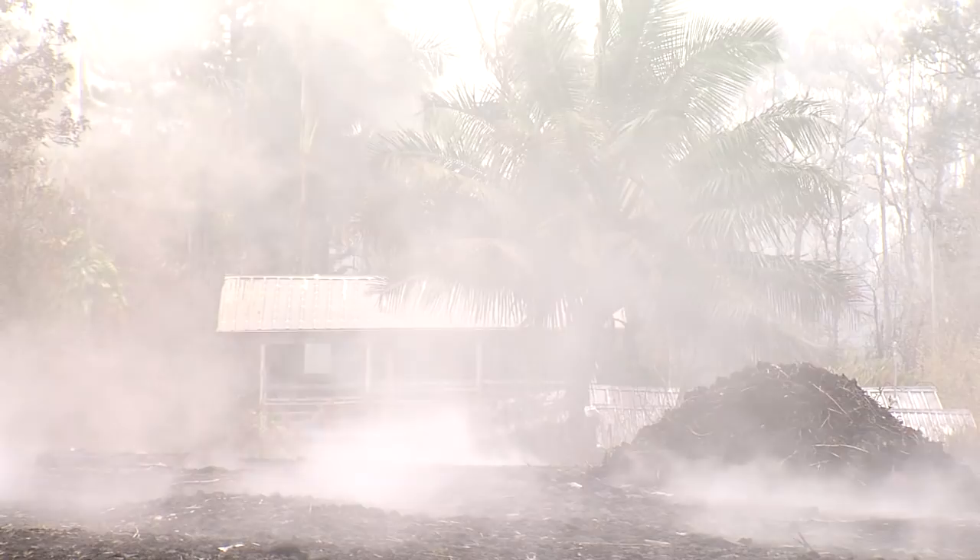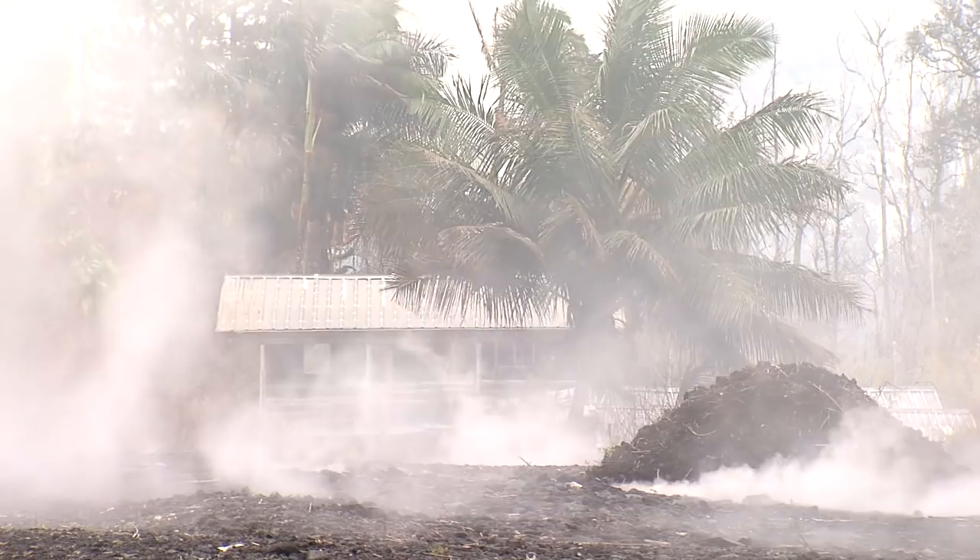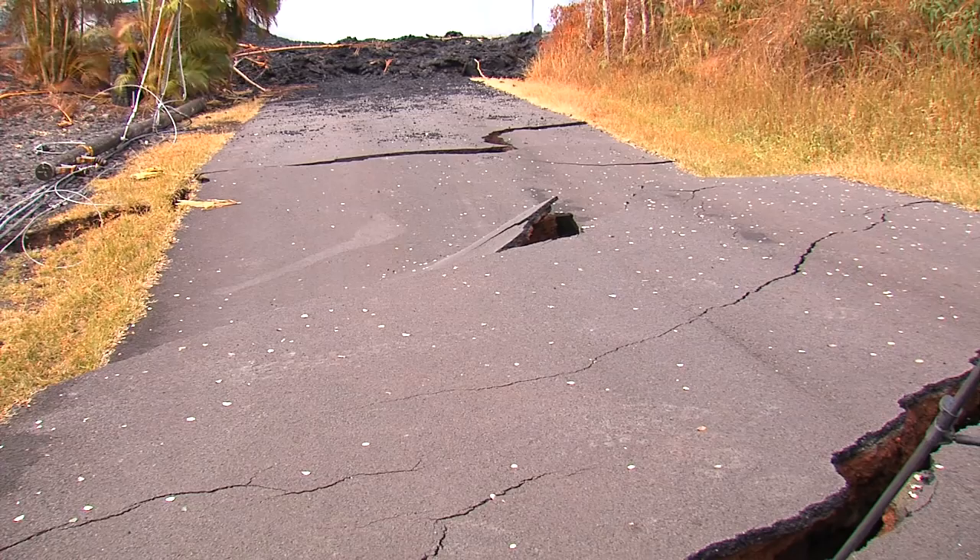This is Janet Babb with the Hawaiian Volcano Observatory. We have addressed this on the Hawaiian Volcano Observatory website homepage. As mentioned in that Volcano Watch article, we explain the situation — it's in the news section of our homepage.